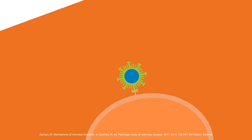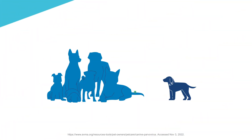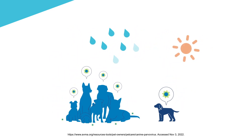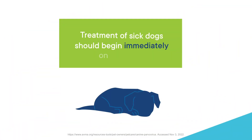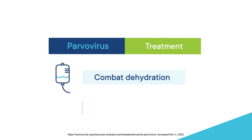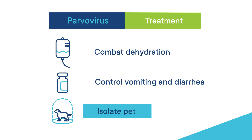Parvovirus enters a cell by binding to a viral protein receptor on the surface of a cell. Infected dogs then produce vast numbers of viruses that are highly resistant to environmental decontamination. Treatment should begin immediately, with intensive care to combat dehydration and control vomiting and diarrhea. Dogs must be in isolation to avoid transferring infection to other dogs.